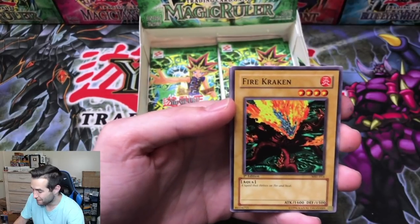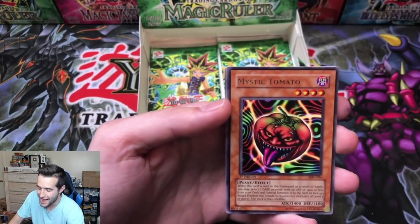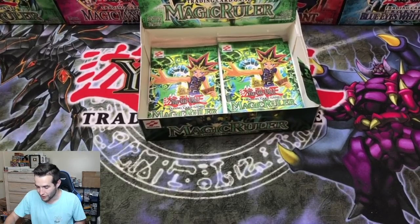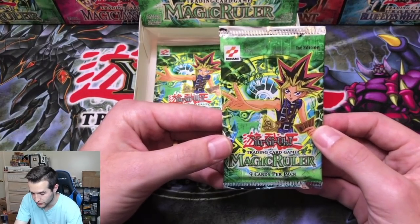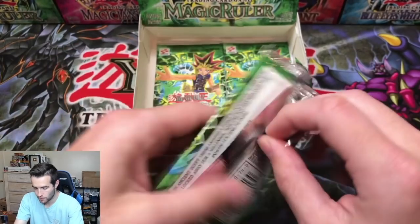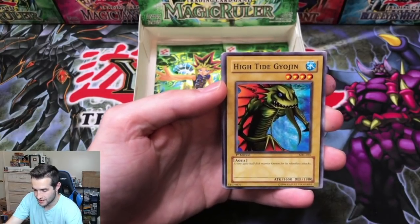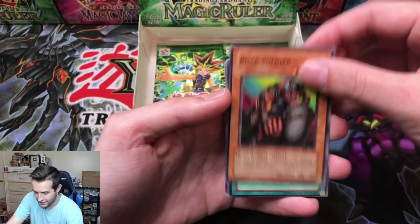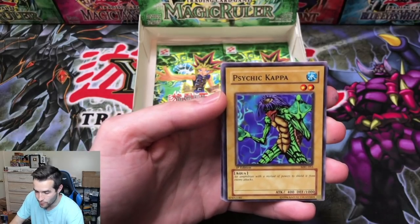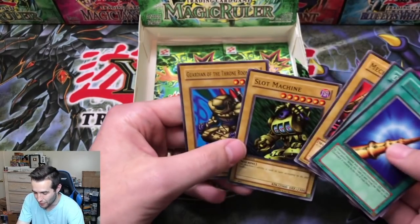Ancient One, Fire Cracking — we have a one in four chance at ultra rare, assuming there are two in the box which is normal. A Missing Tomato. Number 23 — this is for Speciality. High Tide Geogen, Boar Soldier — can we get the ultra? Can we get the secret? Hamburger Recipe, Psychic Kappa. And Horn of the Unicorn. It's down to the last two packs — ultra rare or secret rare. If we have both in the box, they're going to be in these packs.